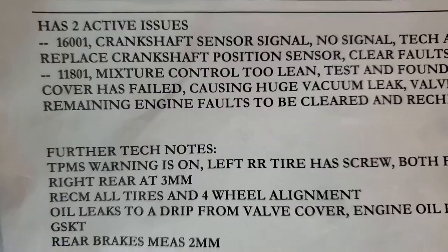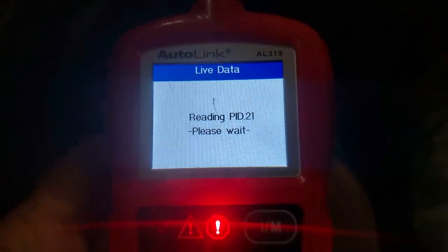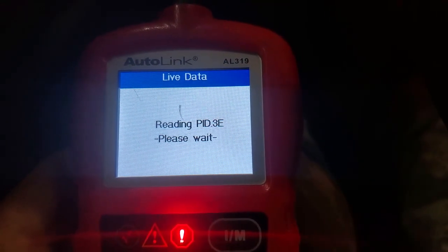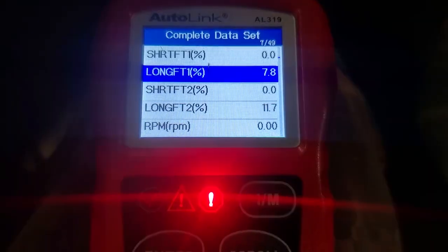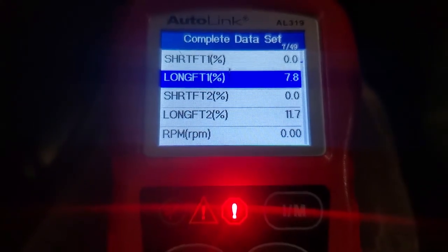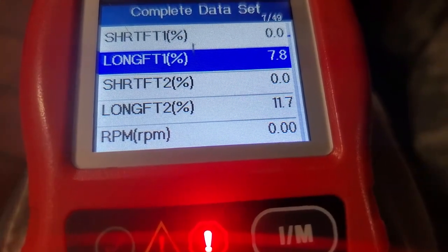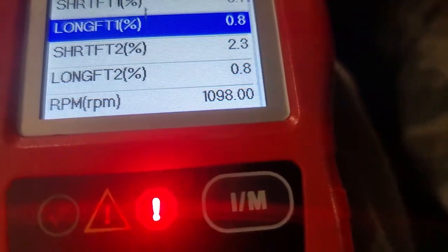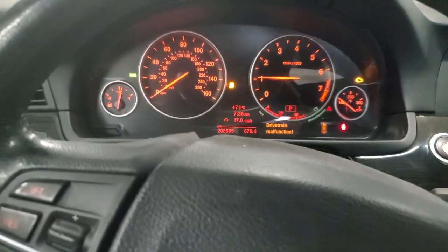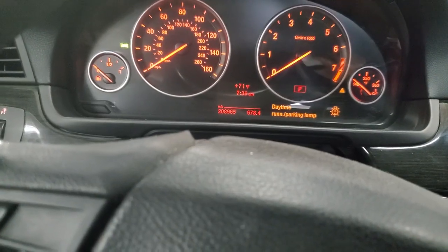These are the actual BMW codes, and this thing has another code in it now — another BMW code for ECU internal failure, which is not a happy thing. I'm going to go to live data and show what it does. Watch RPM at the bottom — I'm going to push the button to crank it right now. It's almost like it doesn't get a signal from the crank sensor.